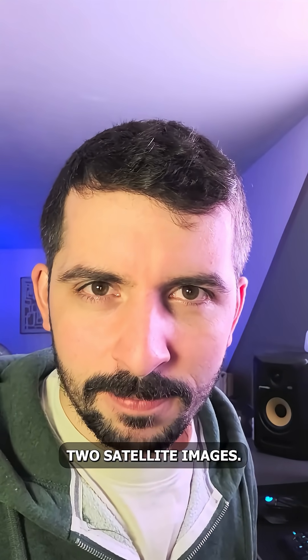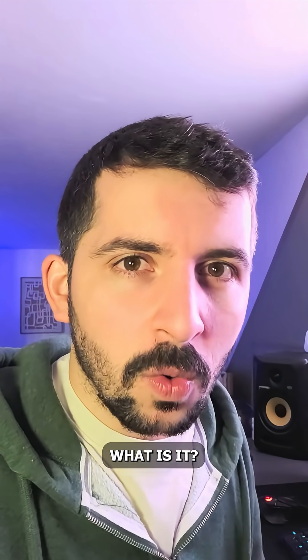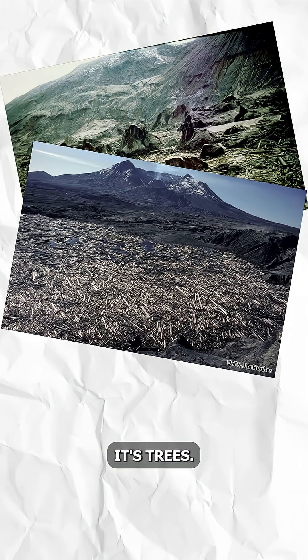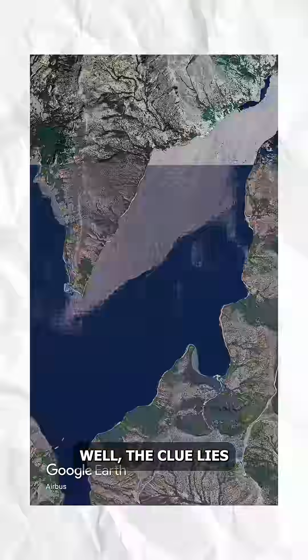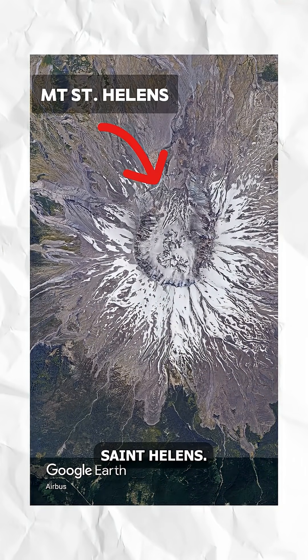Take a look at these two satellite images. There's clearly something in this lake, and you're probably wondering what is it? Well, it's trees — a boatload of trees. So how did they get there? Well, the clue lies just south of the lake. That is Mount St. Helens.